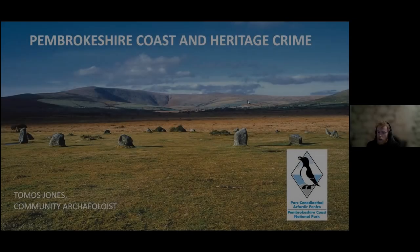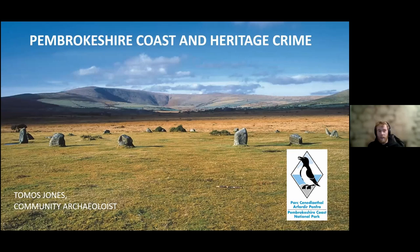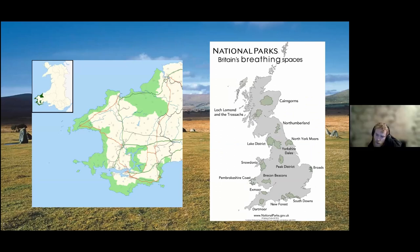I'm going to be focusing on a scheme that the national park has been running called Heritage Watch. It's to try to address and mitigate heritage crime at sites in the Pembrokeshire Coast National Park. The background image I've chosen is Gorse Fawr, which is relevant as it's a site that has had issues related to heritage crime. I work as a community archaeologist for the Pembrokeshire Coast National Park, and my role involves focusing on archaeological and historical sites and features, and more broadly cultural heritage.